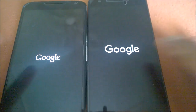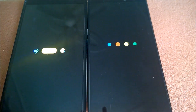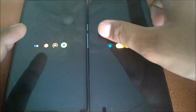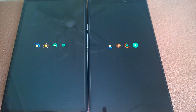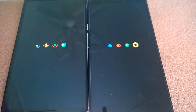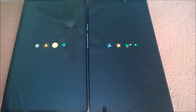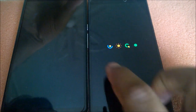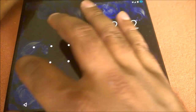The Nexus 6 always gets the Google logo first and the Nexus 6P got it later, but it turns out the Nexus 6 boots faster. Whoa — we can't believe it! This is the first time we've found the Nexus 6 booting faster compared to the Nexus 6P.